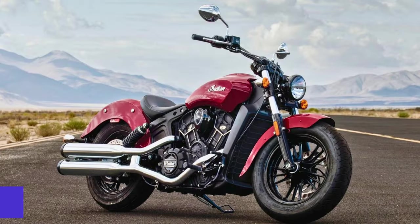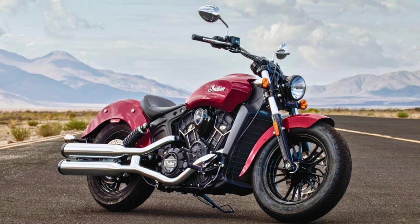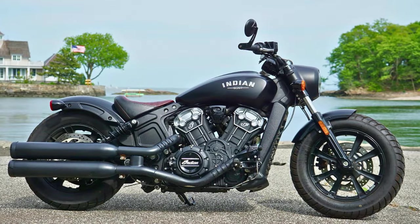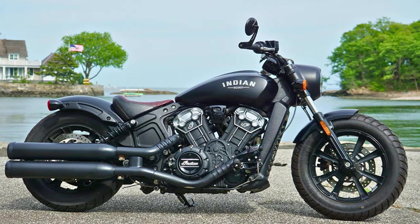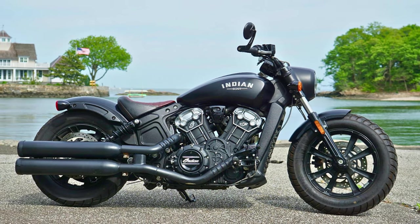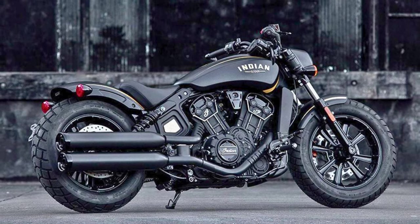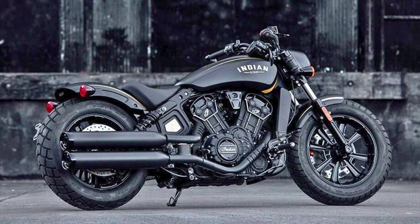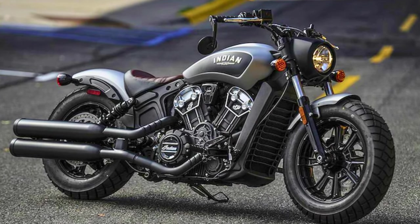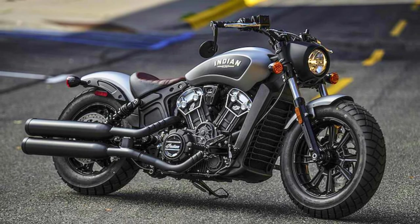Number 4: Indian Scout Bobber. The Indian Scout Bobber is like that cool, mysterious character in a blacked-out movie scene. It's got classic bobber style and a minimalist design. The front fender is short, matching the rear, and those chromed engine heads add a touch of bling, while the dual exhaust pipes give off a vibe that says "I mean business." Under the seat, you've got a liquid-cooled 100-horsepower V-twin engine that easily handles the bobber's weight of 544 pounds.